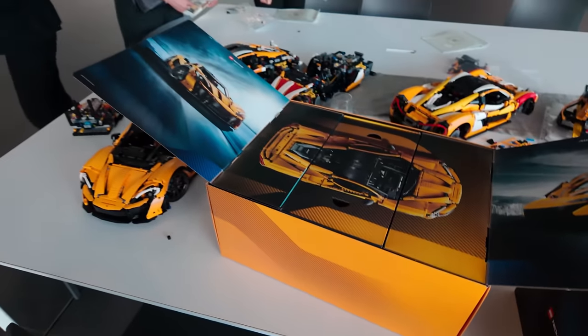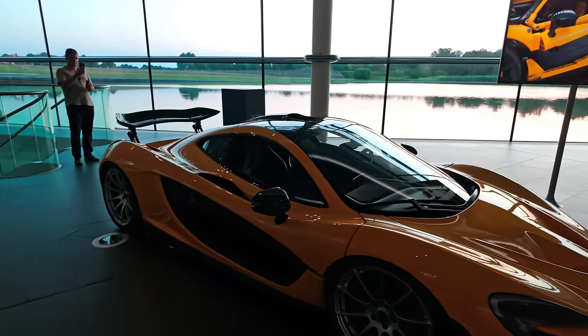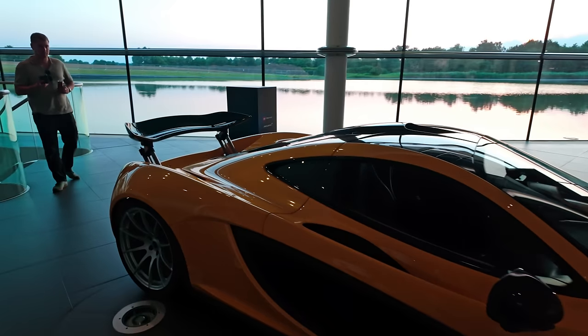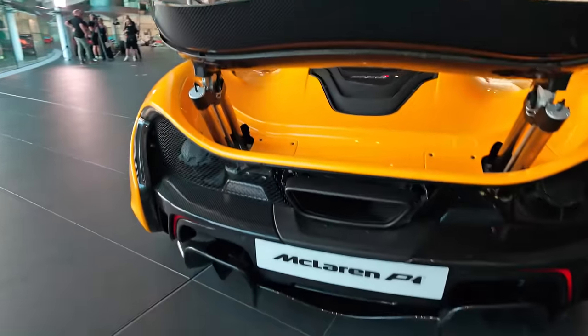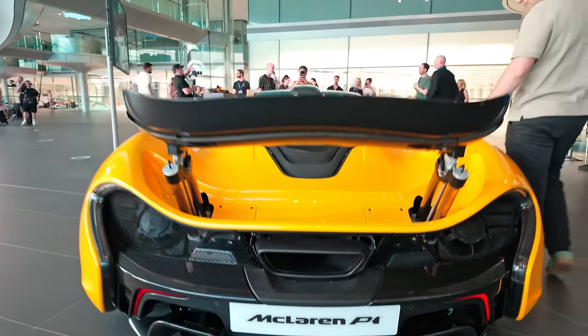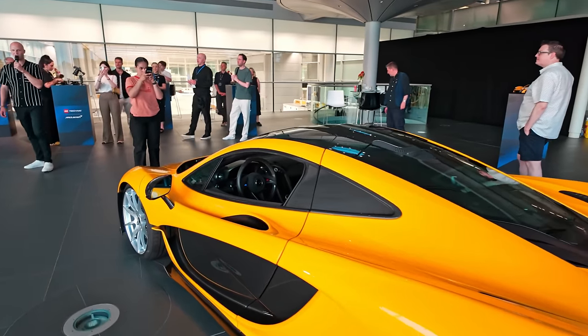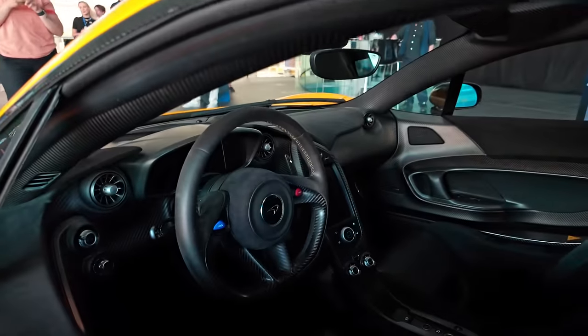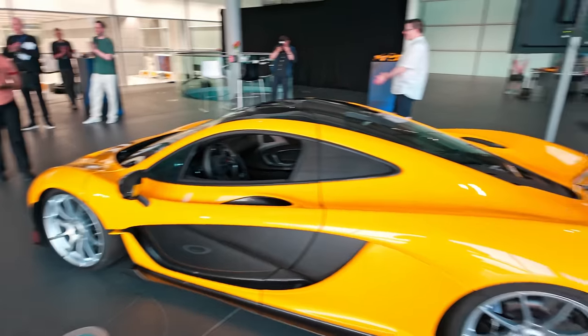I took the opportunity to walk around the actual P1 to compare the details and it was very very accurate. The Lego Technic model had everything: the adjustable spoiler, the gearbox at the rear, the intricate exhaust system, the diffuser underneath, all the way down to the engine suspension and components you don't even normally get to see. After building the door we actually had the door mechanism identical to the way it is on the actual P1, and the interior is as close as it could possibly be when being made out of Lego Technic pieces. I'm honestly blown away and a bit disappointed in myself that I didn't start my Lego Technic journey earlier.